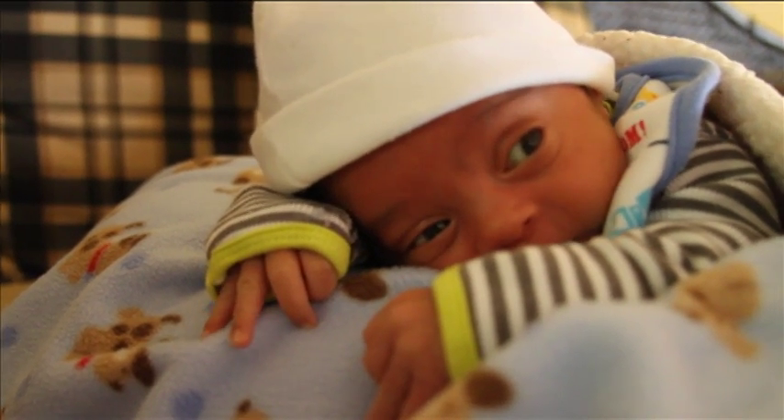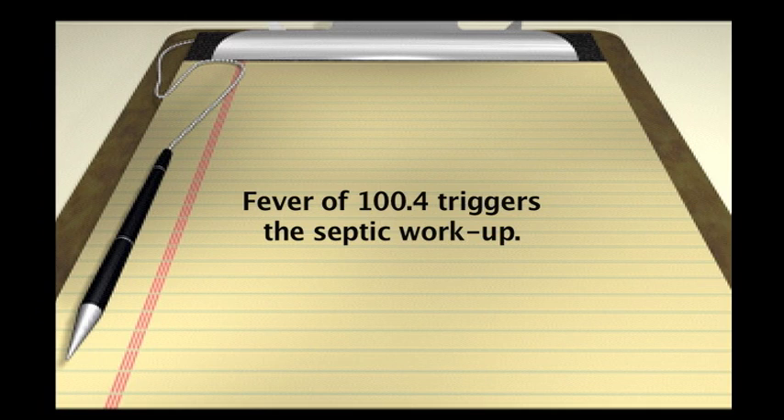So in this particular age group, the fever criteria we're going to use will be a very strict one. It's 100.4 — that's just the cutoff. 100.4 rectal temperature. Regardless of how they appear clinically. Obviously, if they look sick to you, you're going to be much more aggressive in your care — do fluid resuscitation, get the antibiotics in. But I'm talking about a well-appearing neonate between zero to four weeks who has a temperature of 100.4.